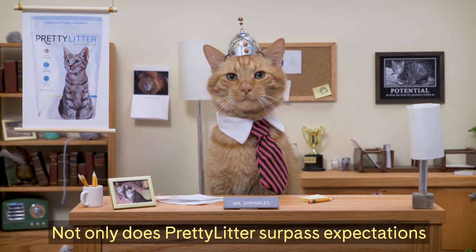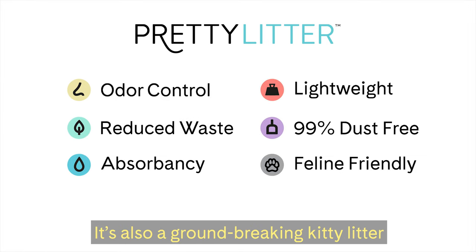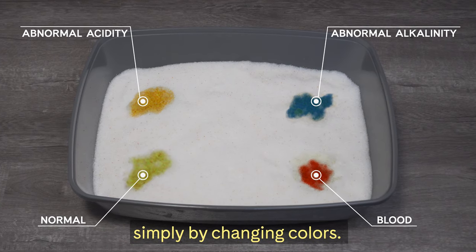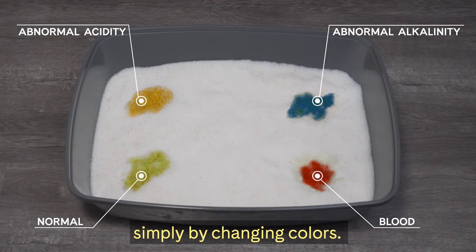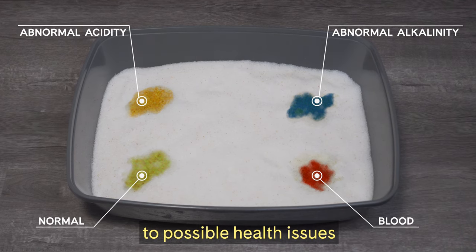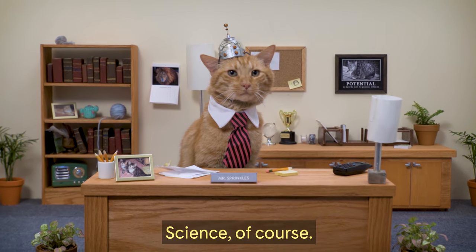Not only does Pretty Litter surpass expectations in literally every way, it's also a groundbreaking kitty litter designed to monitor your cat's health and detect potential illness early simply by changing colors. That's right — now when your kitty tinkles, their piddle puddle may alert you to possible health issues before they ever show any symptoms. How does it work? Science, of course.